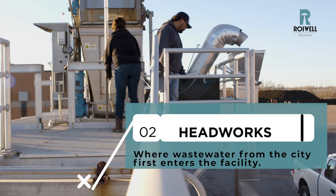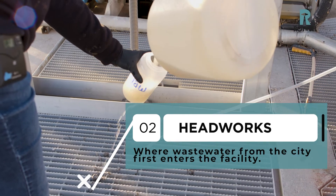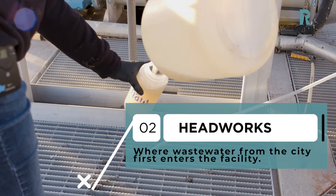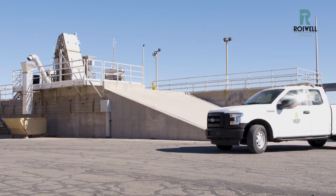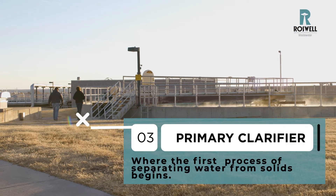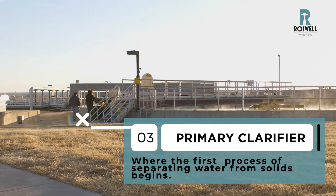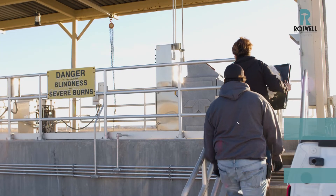From that point, we will go back to the headworks and collect our sample, which at that area it's our first entry point of seeing what's coming in from the city. And then from there we would go to our primary clarifier and collect a sample there. That is the first process of treatment, separating the water and the solids. From there we would go and collect our last sample on the plant, and it's at the effluent.